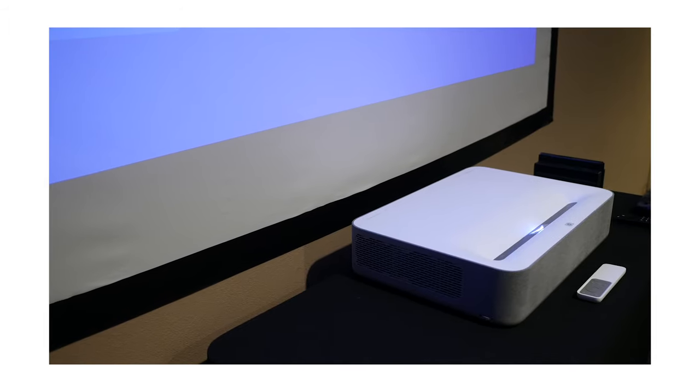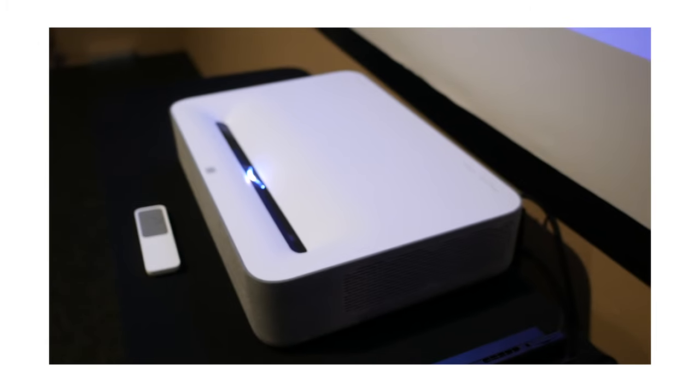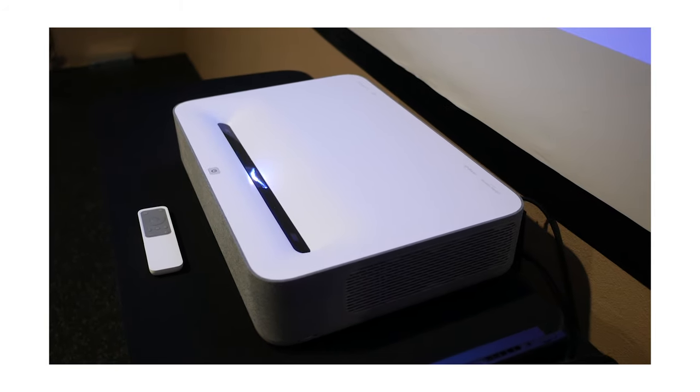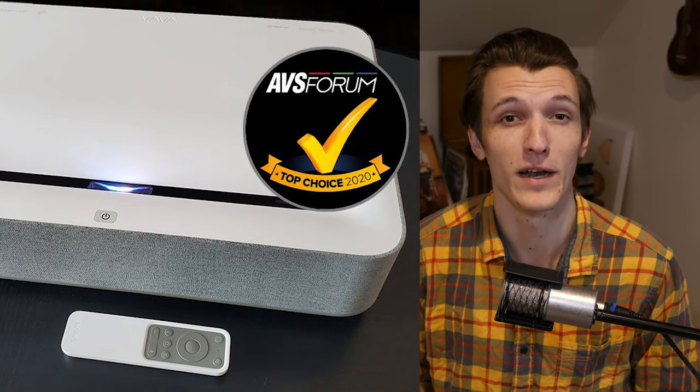And all that not to mention the fact that most, if not all, traditional long throw projectors do not come with any kind of built-in sound system, so you have to supply your own. Much unlike the 60-watt Harman Kardon sound bar that's built into each and every Vava 4K ultra short throw laser projector. And speaking of the Vava 4K ultra short throw laser projector, it really is the cream of the crop at the most competitive price in the marketplace — 2500 ANSI Lumens, built-in Harman Kardon sound bar, smart TV technology, a sleek design, and more. Probably the reason why the Vava 4K ultra short throw won AVS Forum's top choice 2020 award, the AV device equivalent of an Oscar.